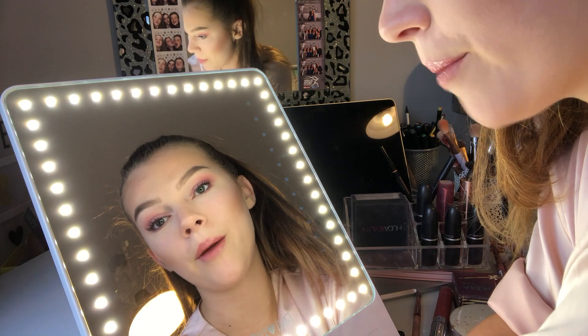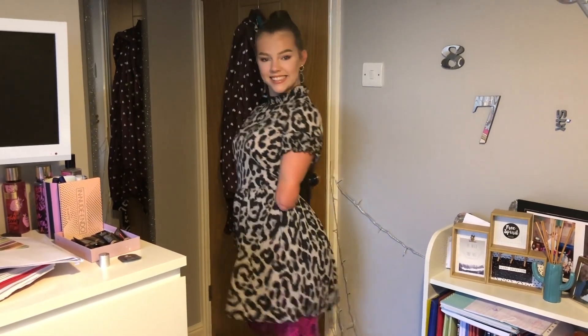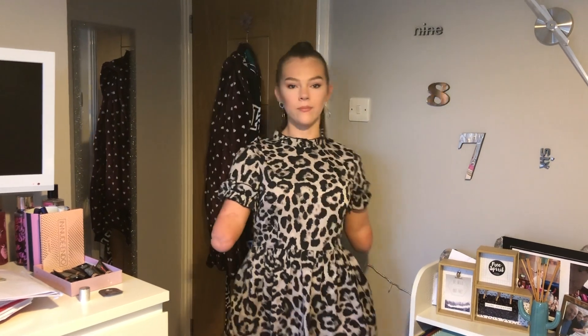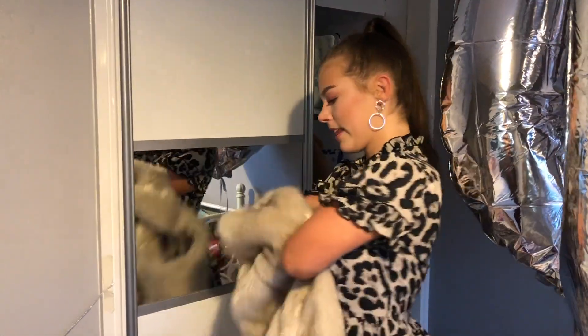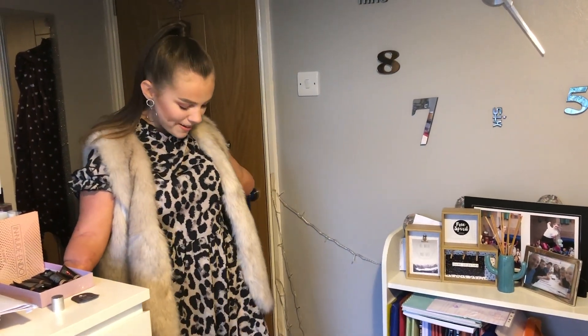This is my finished makeup. Now I'm going to put my dress on and then I'll show you. This is my dress — it's from Aix Paris and I love it. I also have these earrings which are from Quiz. So yeah, this is my OOTD. I'm going to put my fluffy gilet on because it's going to be cold. This is the finished OOTD of what I'm wearing to my 100k party.